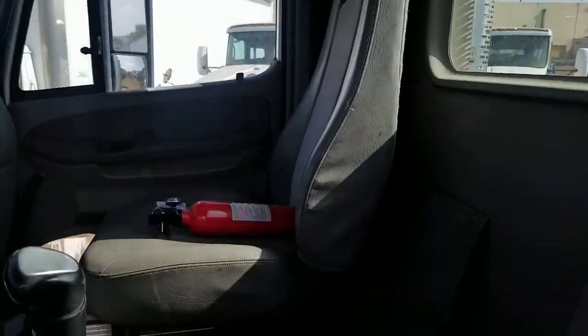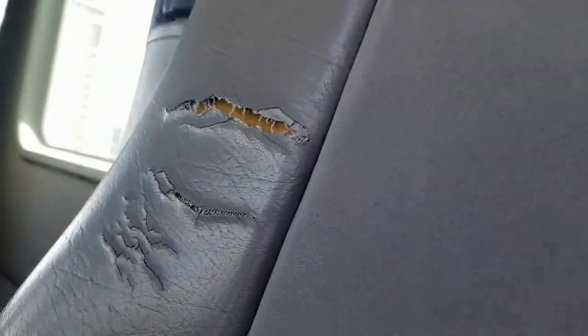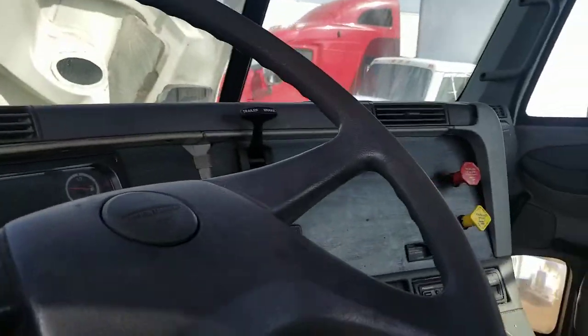Here's your interior. Headliner's in good condition. Driver's side has a little bit of wear on the seat, but not much. Floor's in good shape. The dash is in good shape, but just all dirty.